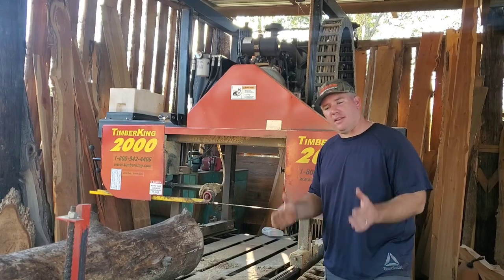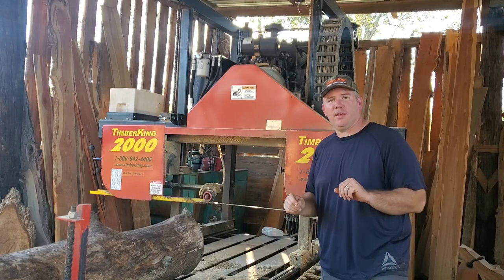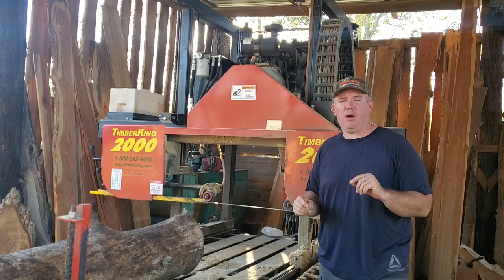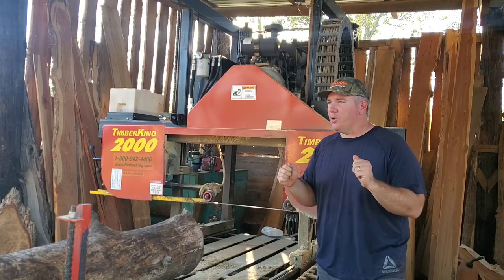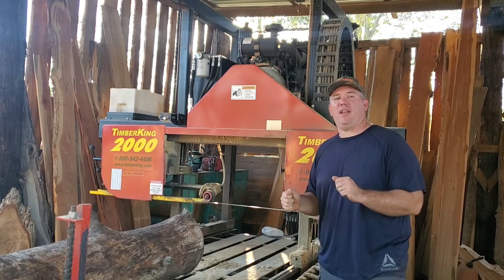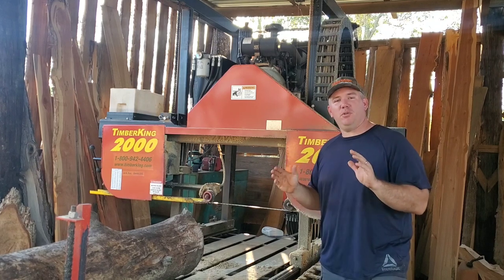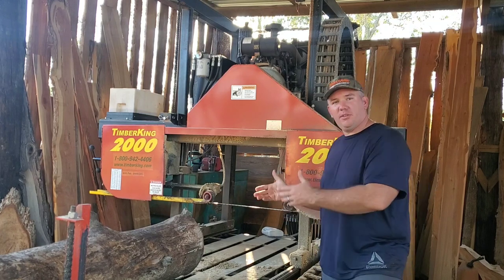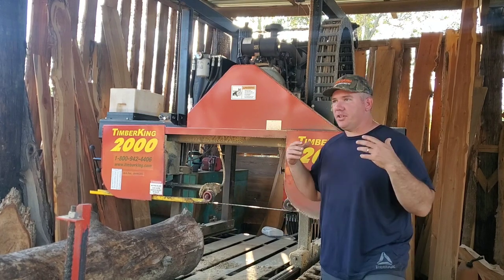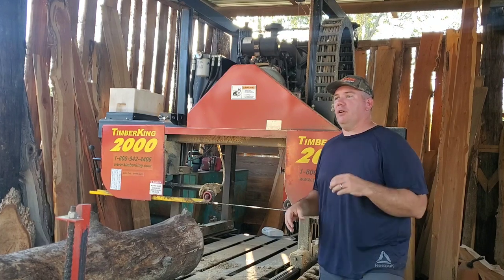Hey everybody, Thomas here, and we are one week — exactly one week away from the Sawmill Show that's going to be at Natchez Trace State Park in Tennessee. I am so excited. I love doing these shows, I love meeting people, I love talking about sawmills and cutting wood and just spreading the knowledge of sawmills.